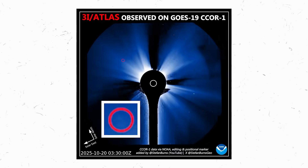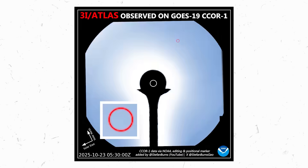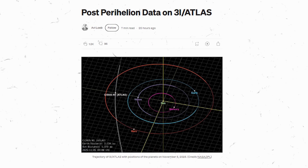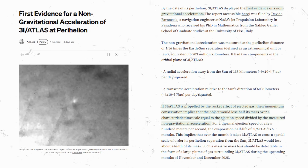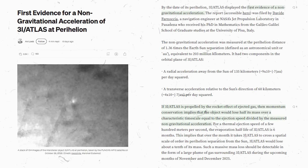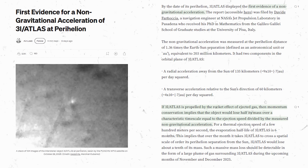The last time we talked about it, 3I Atlas went behind the sun. Then all of a sudden it got brighter, then it got bluer, and then it started to go faster, showing non-gravitational acceleration. This had already defied what typical comets would do.